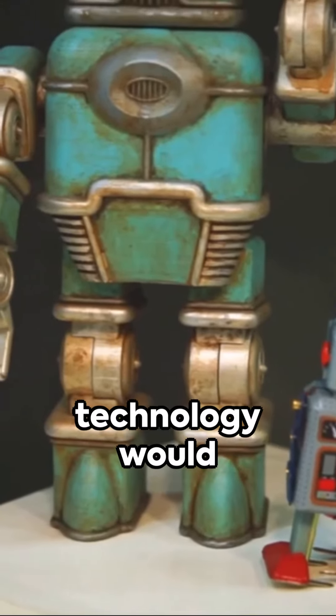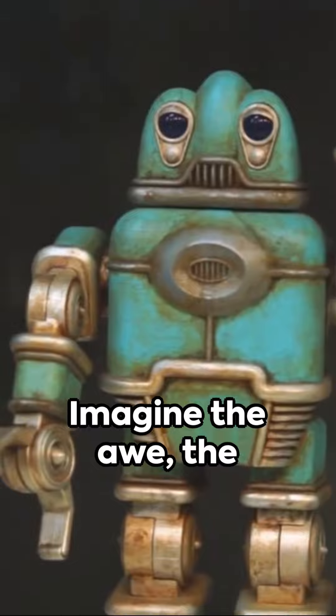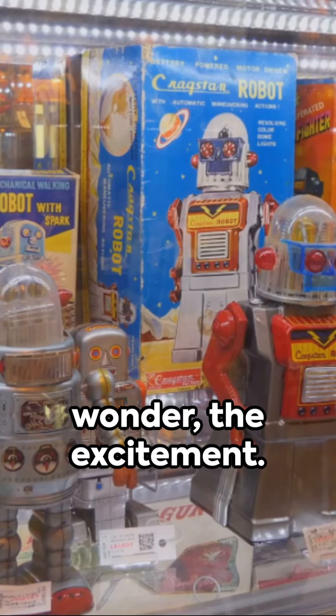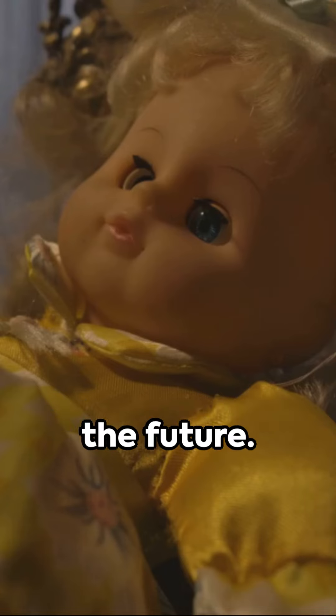An early glimpse into a future where technology would blend seamlessly into our daily lives. Imagine the awe, the wonder, the excitement. A simple doll, yet so much more — a piece of history, a stepping stone to the future.